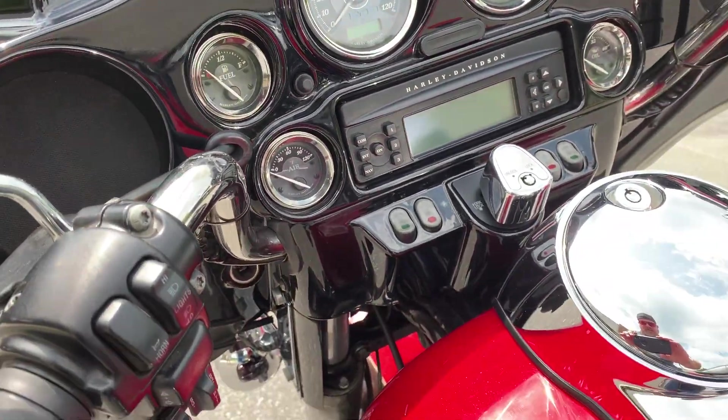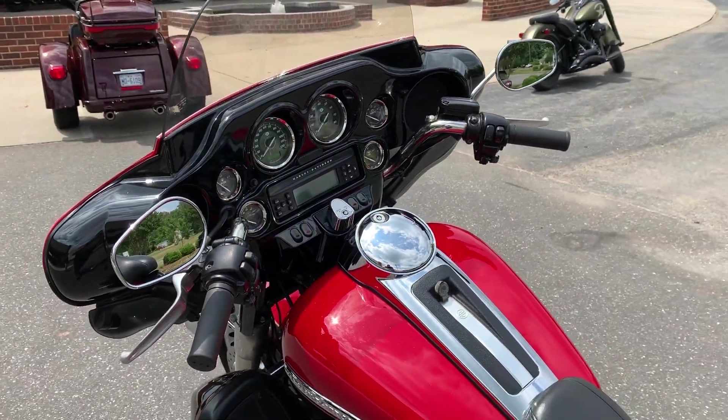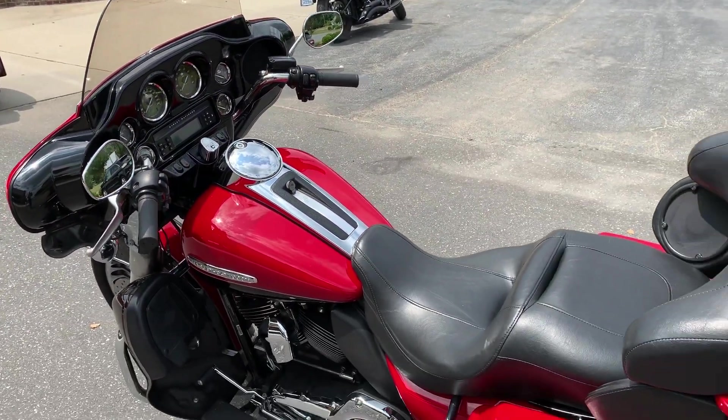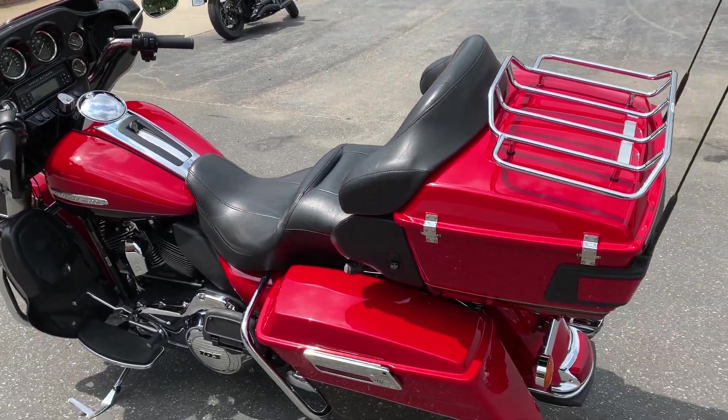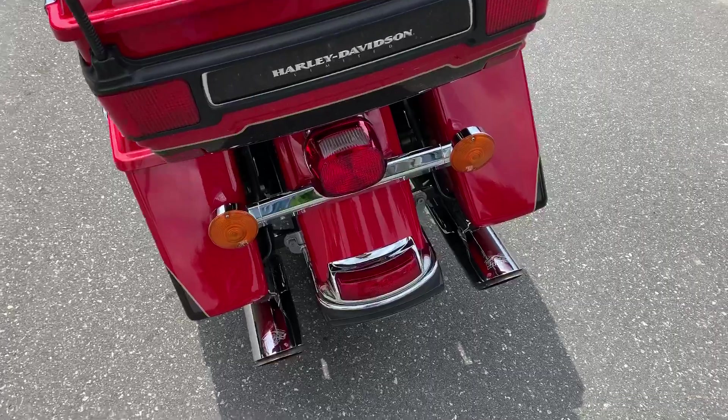We've got push-to-talk communications, CB radio, cruise control — it's all set up for those long rides. If you want to ride across the country, up to the mountains, out to the beach, this is what you want to do it on.